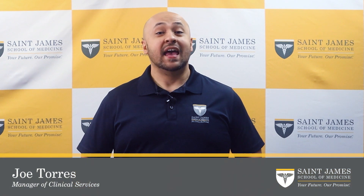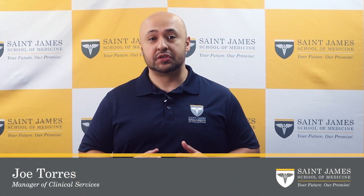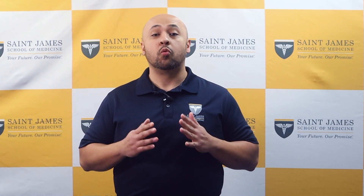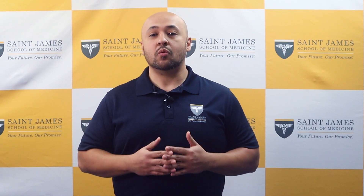Hello, my name is Joe Torres, and I am the manager for the Clinical Services Department at St. James School of Medicine. In this video, we will be discussing what the residency match is, how it works, and what medical students need to know to navigate the process successfully. Let's start with the basics.